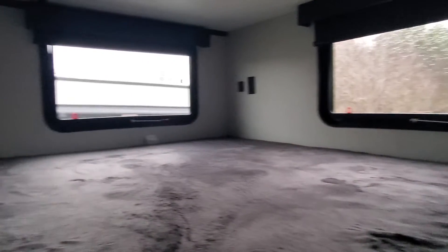Stepping up to the back bunk room, we've got nice large bunk beds, some great windows up above. The kiddos have some great storage cubby holes to hide all their goodies, and of course utility outlets, USB ports, and a ladder to access the top bunk.